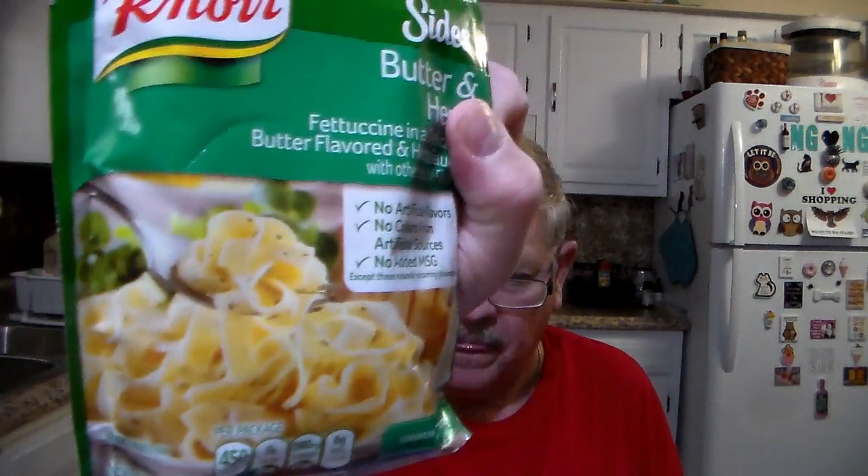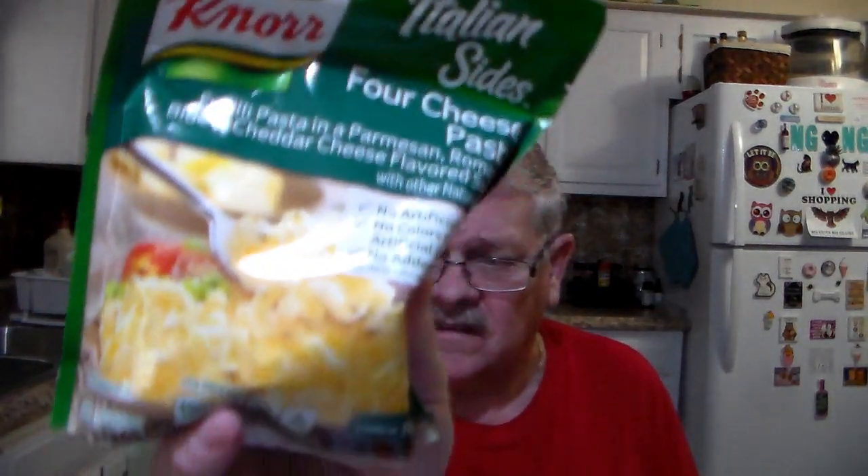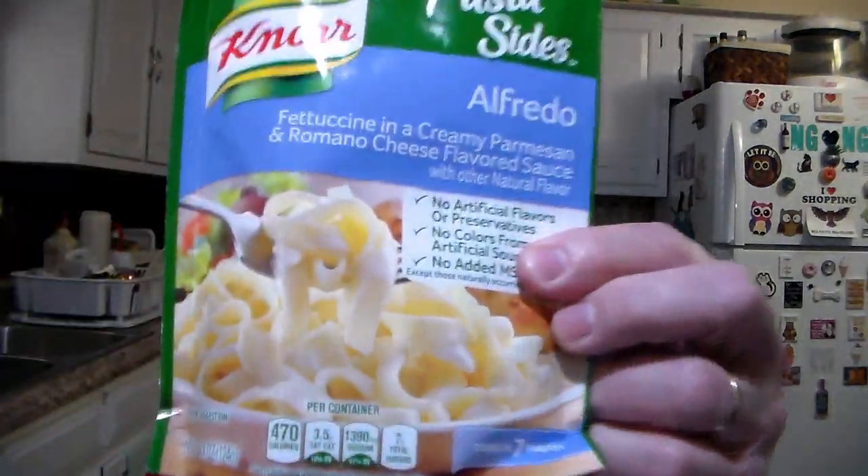We had some really good coupons for the Knorr. I really like the Knorr. We got the Butter and Herb, the Four Cheese, a Fettuccine Broccoli, and an Alfredo. We used two coupons — you get a dollar off when you buy two. So, great deal.